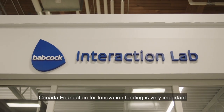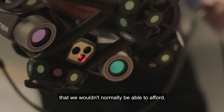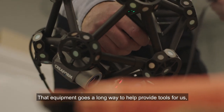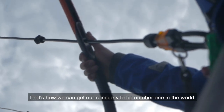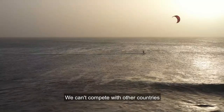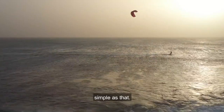Canada Foundation for Innovation funding is very important because it provides us access to technology that we wouldn't normally be able to afford. That equipment goes a long way to help provide tools so that we can actually do the research we do. We can win on innovation and great products — that's how we can get our company to be number one in the world. We can't compete with other countries if we don't have access to this technology. Simple as that.